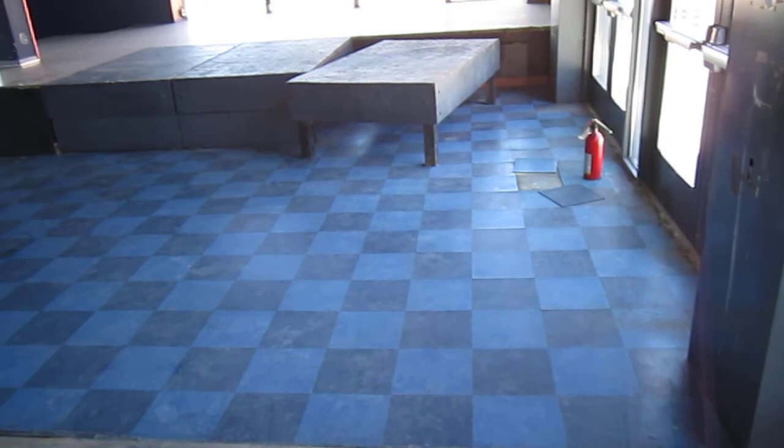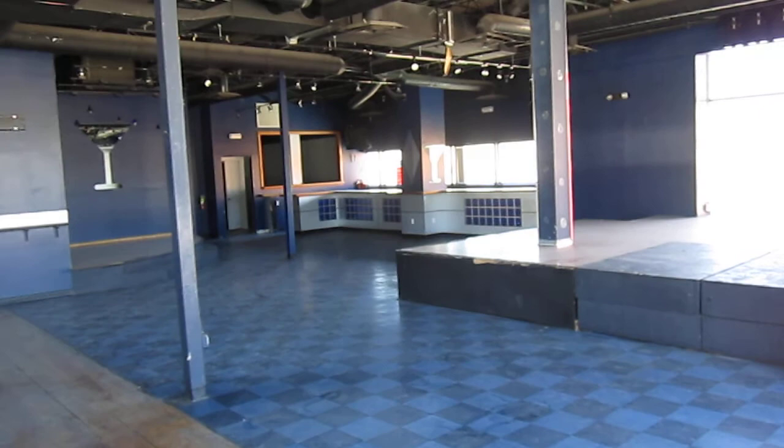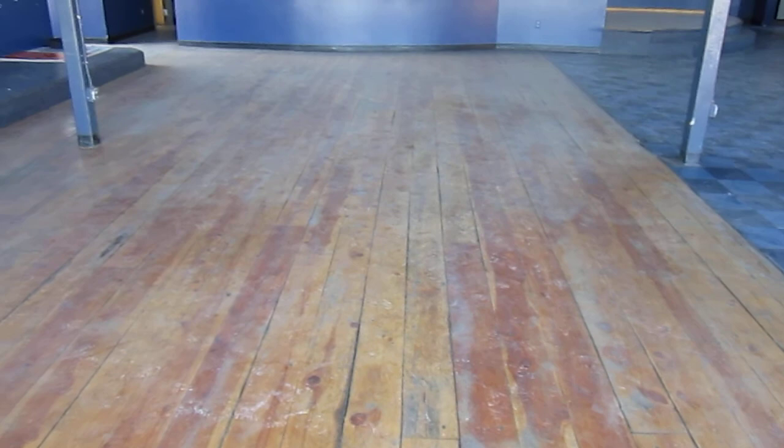We see a raised platform for a stage and VCT tiles on the floor, which are all glued down. We have 14 and 16 foot high ceilings throughout. We also have a deteriorated wood floor that should come up.